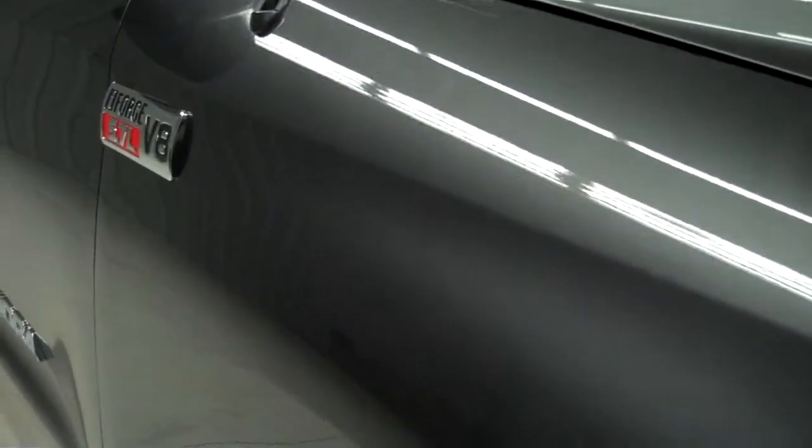Gray is the color. Down this side of the vehicle you can see just how clean the body is and how reflective the paint is.